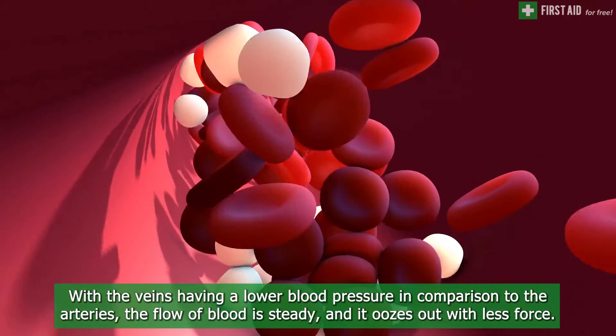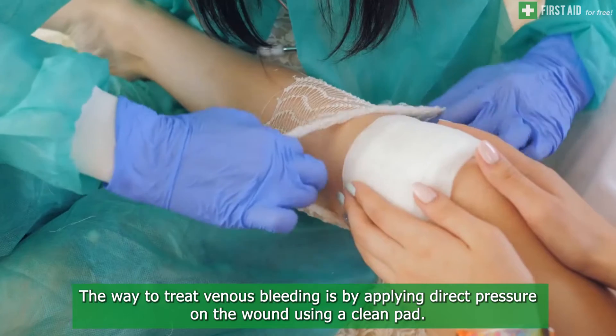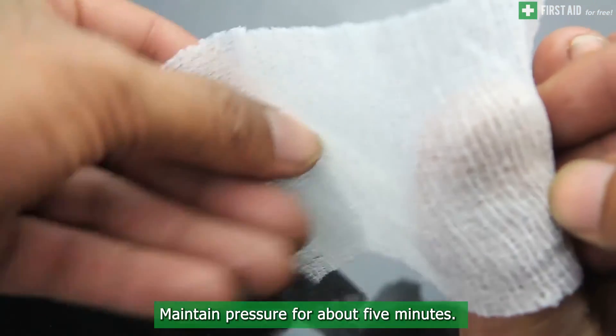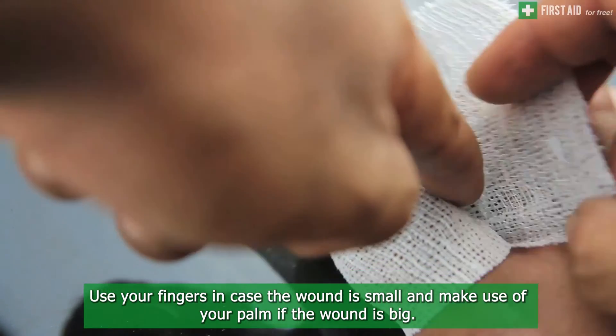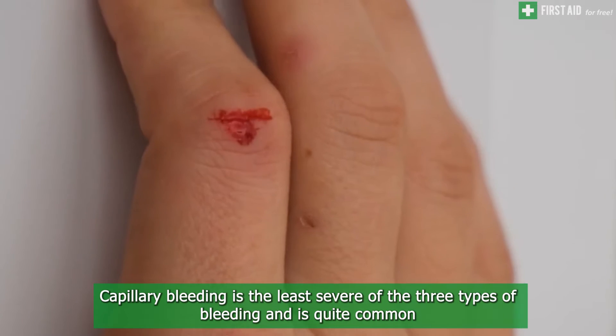To treat venous bleeding, apply direct pressure on the wound using a clean pad. Maintain pressure for about five minutes. Use your fingers in case the wound is small, and make use of your palm if the wound is big.